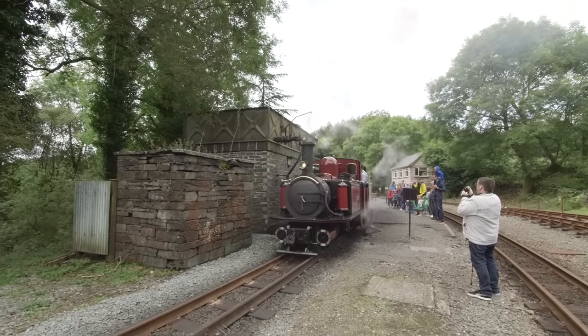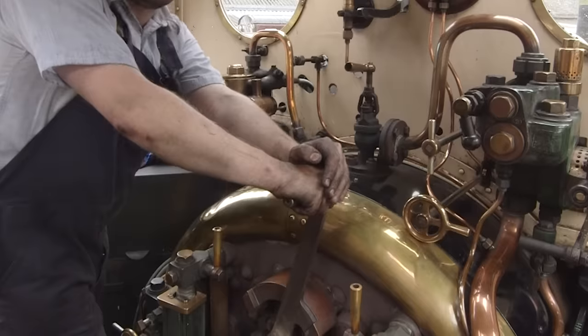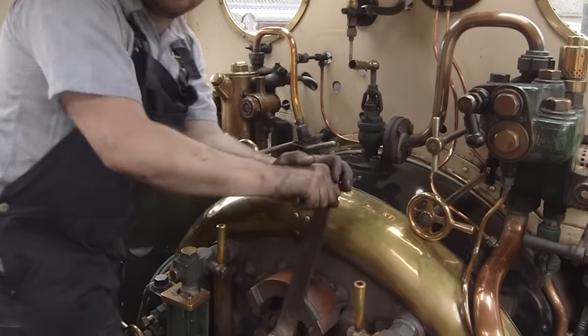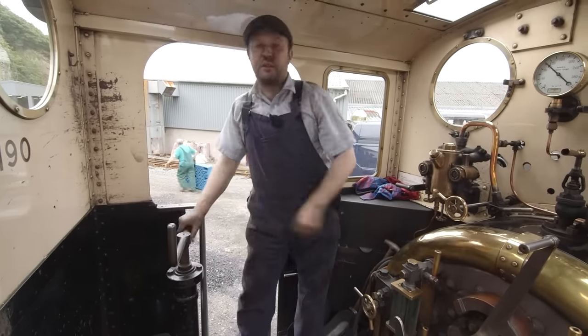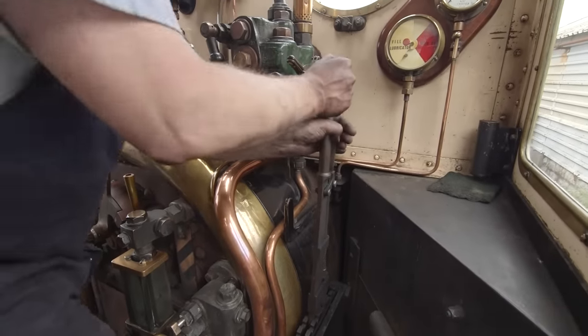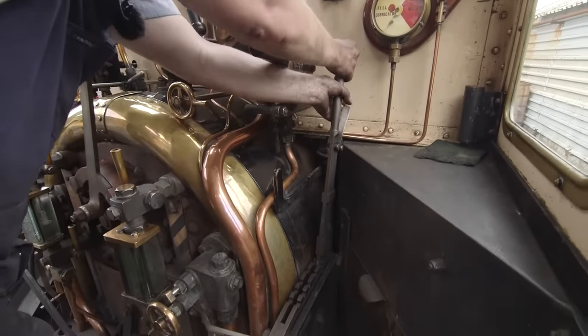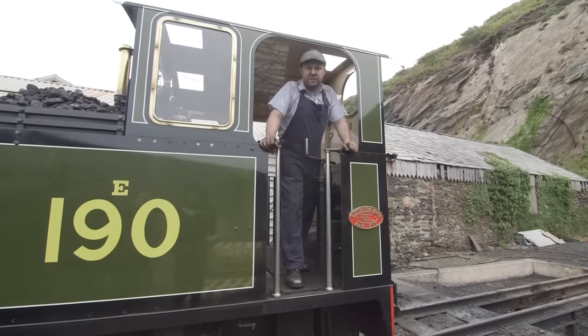Ian, how do you drive a steam train? We drive a steam train by making it go faster like that, and then this is the brake, and this is what we use to stop ourselves. So this lever here makes us go either forwards or backwards. And that is how you drive a steam train.